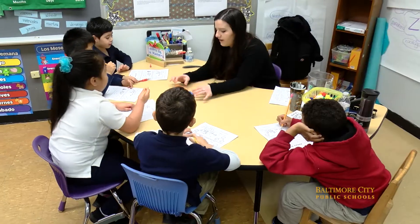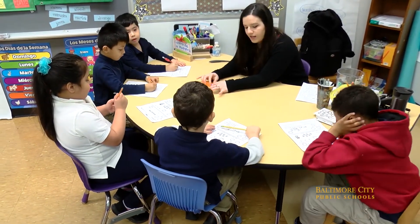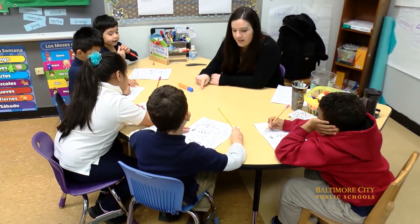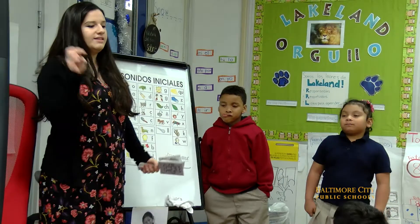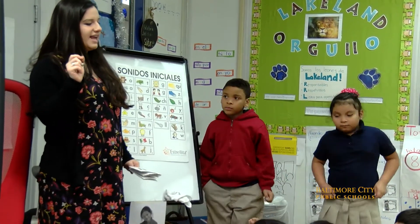Then actually creating an addition sentence — to read and write and speak in Spanish. Learning those initial letter sounds and the movements we do also to help their brain connect the two, like the O, and they do the O shape.